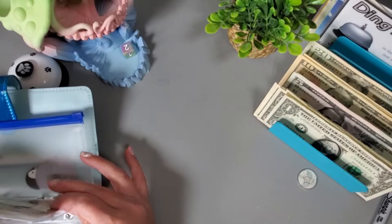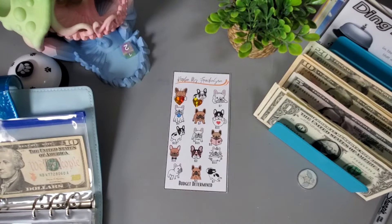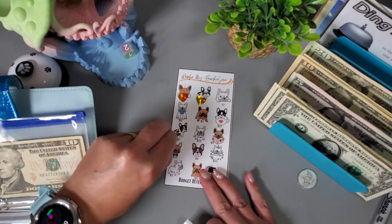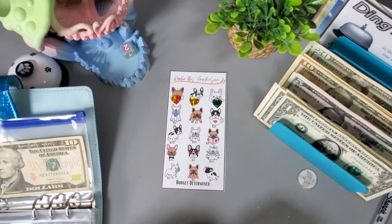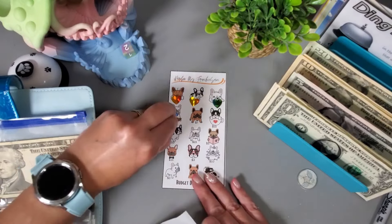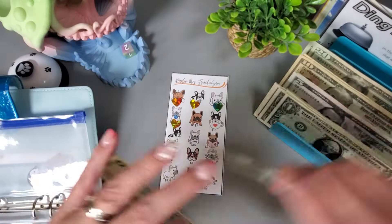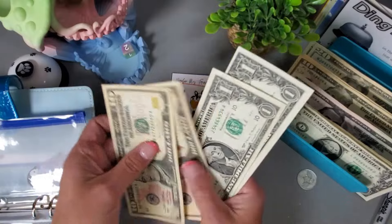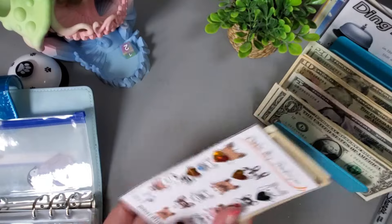This one is from Budget Determined and I am just putting little heart stickers on here. Let's go in order and do this $7 one. We have $10, $11, $12, and we have $20, $21, $22 in this cute challenge.